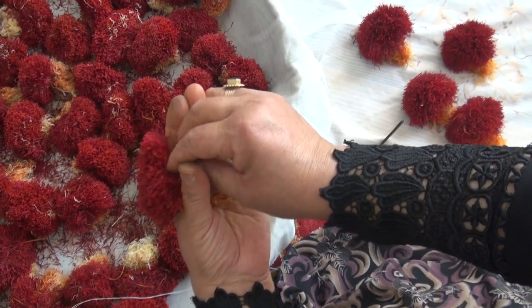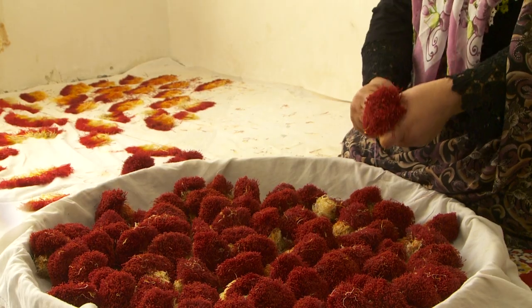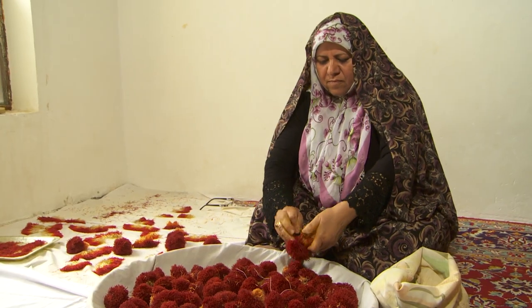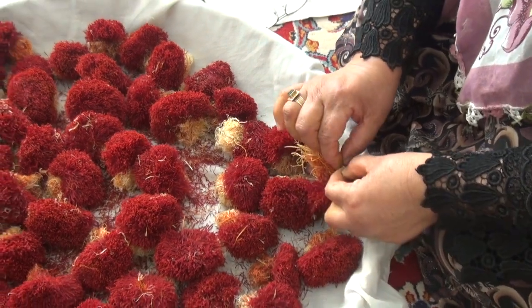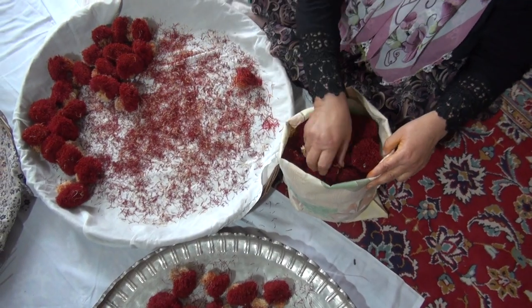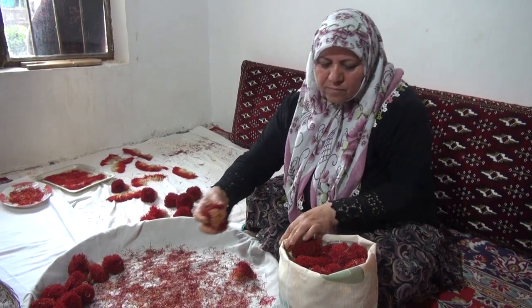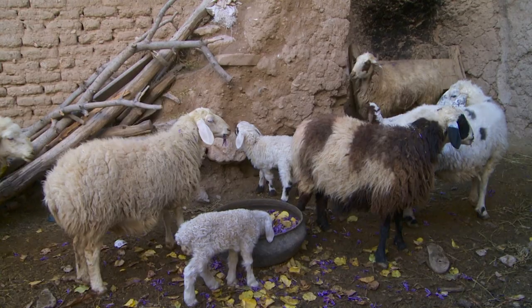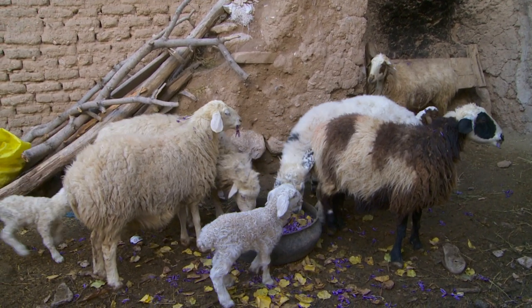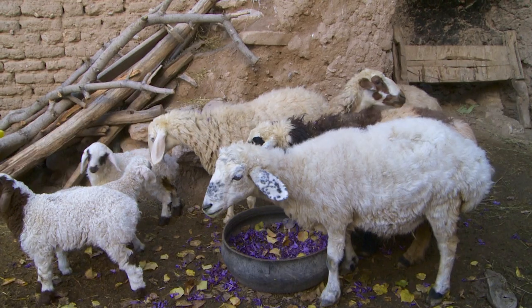Then bundled into bouquets and tied with saffron-dyed silk threads. The saffron bouquets are left to dry and transferred to white bags. The residual saffron blossoms are used to feed the lambs and sheep in the field, and some of the residual blossoms are also used as fertilizer.